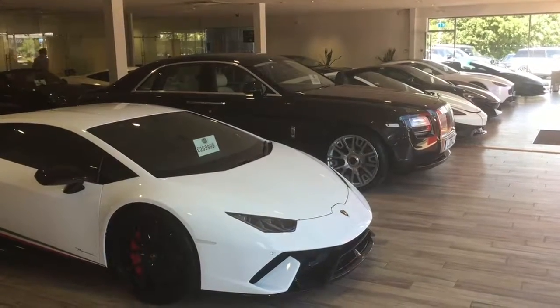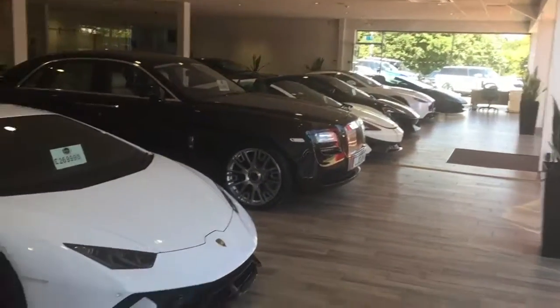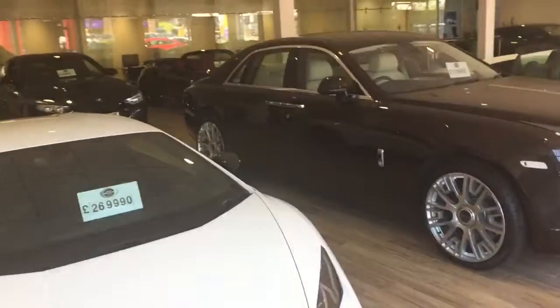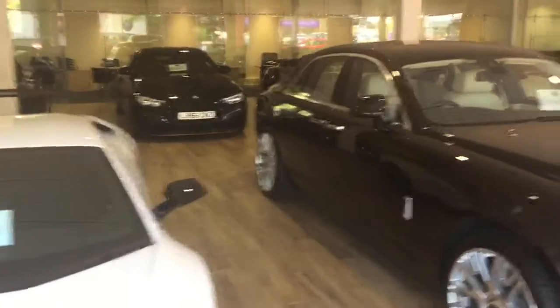Hi Russell, it's Harry at GC Motors. As promised, just going to do a little video of the Range Rover. I just thought I'd start in the showroom, show you a few of the bits that we've got in, a bit about who we are and what we're about.